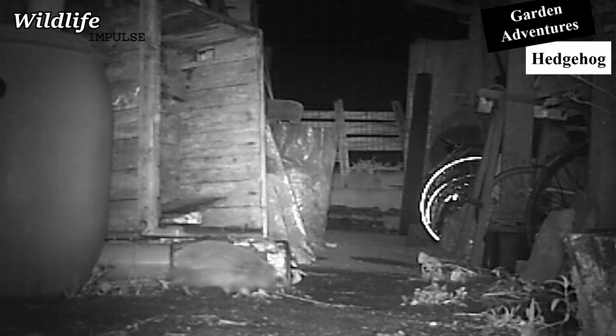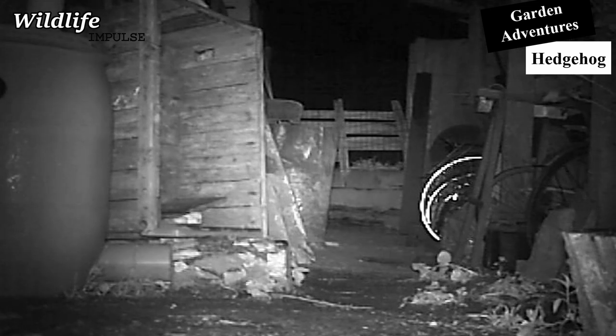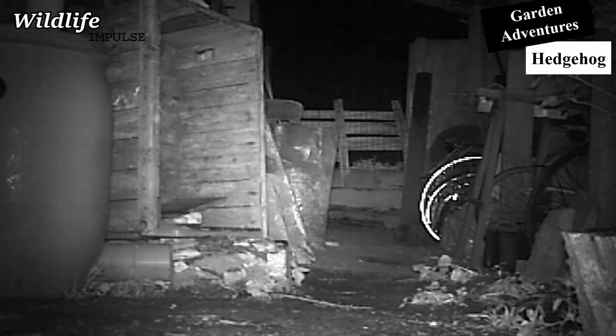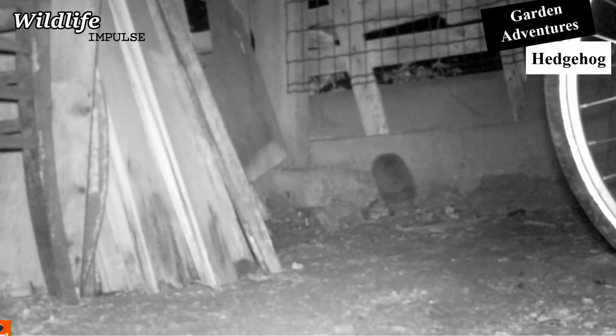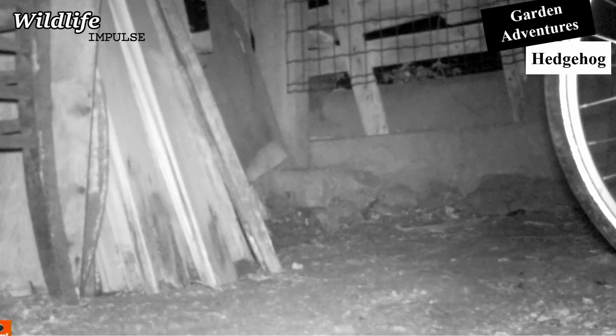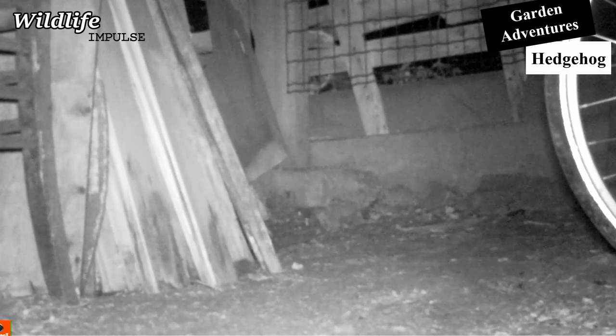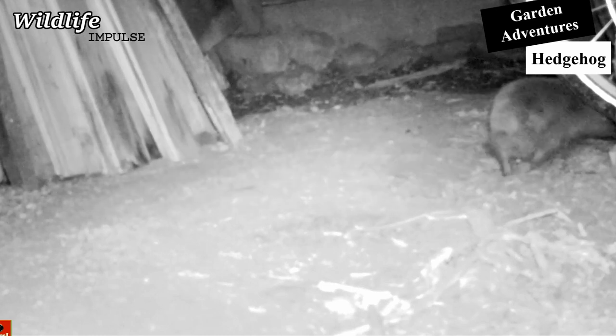Next up, I wanted to figure out where the hedgehog was leaving our garden. It seems like it found a way out, and it's coming into our garden multiple times each night.